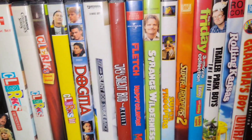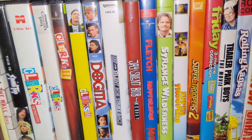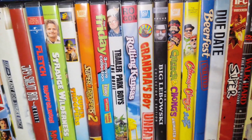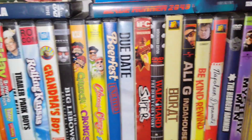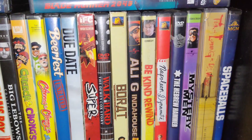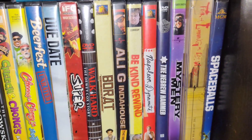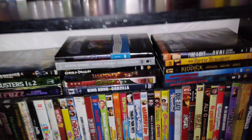Then next we got like Kevin Smith movies, and these are just like my comedies. But yeah, Fear and Loathing in Las Vegas — Criterion Collection. So yeah, that's just kind of what I got.